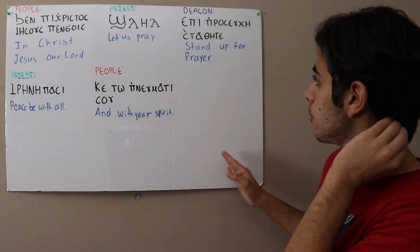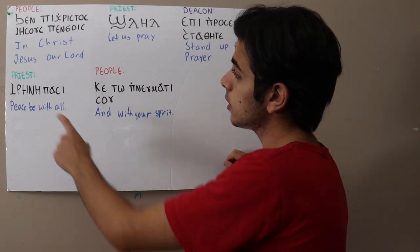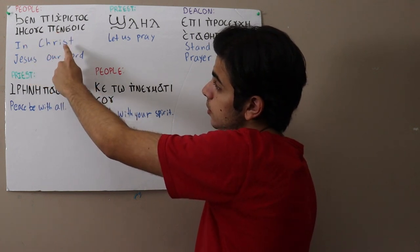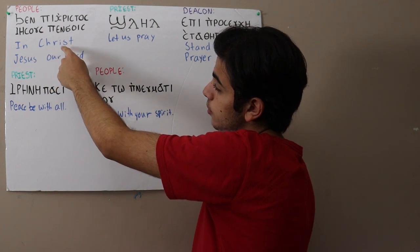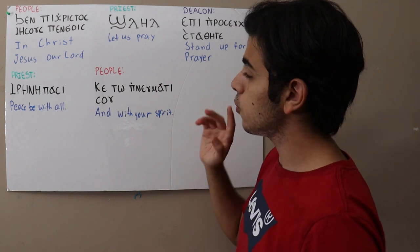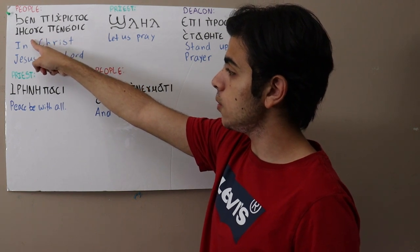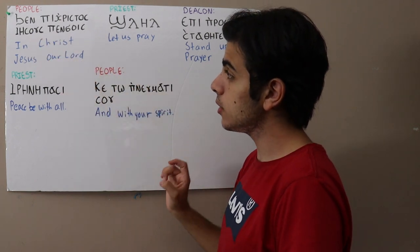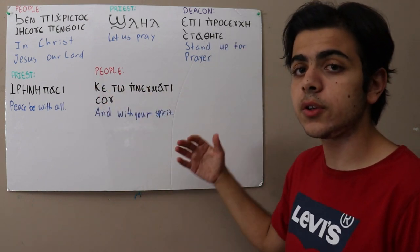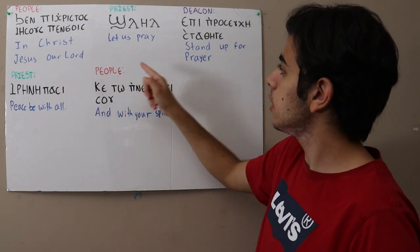So this first one is 'chen ben chrystos, isos ben chrystos.' One main rule to remember is that the O along with the epsilon makes a double-O sound — that's an important rule to remember while you're trying to read Coptic. This phrase means 'in Christ Jesus our Lord.'